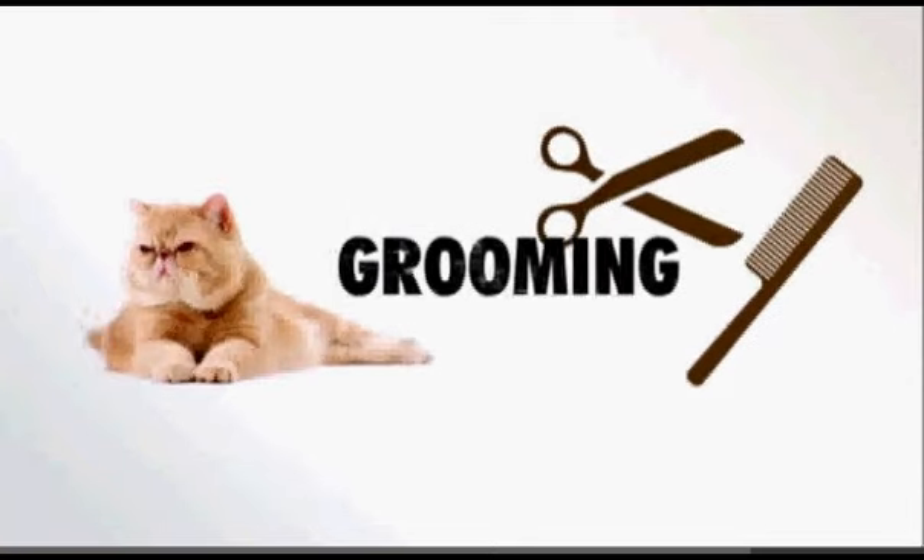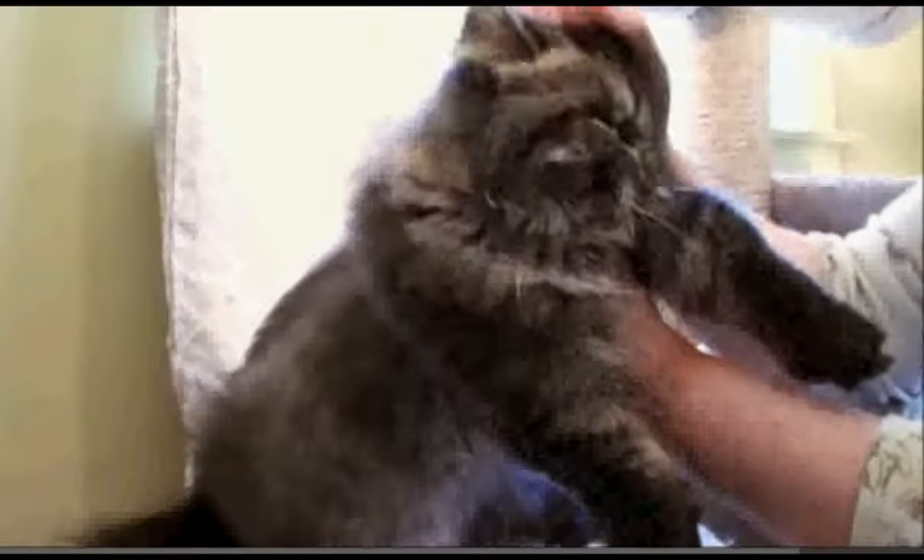As for grooming, get your brush out. They have lots of hair and need weekly grooming. Even though the coat isn't very long, it can still mat. And while they don't mat up like Persians, they do shed.